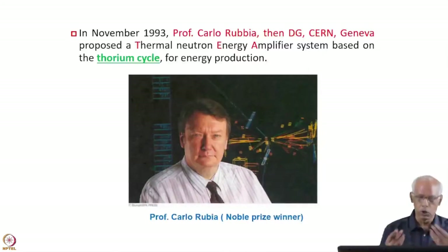To solve this problem, in November 1993 Professor Carlo Rubbia, then Director General of CERN, Geneva, proposed a system called the Thermal Neutron Energy Amplifier System, based on the thorium cycle. So far we were using the uranium cycle; now he is proposing the thorium cycle, and why it is very important to us you will see in the next few slides.